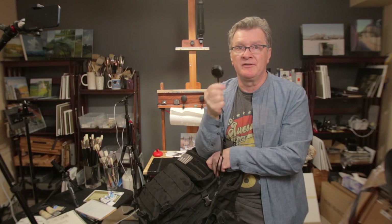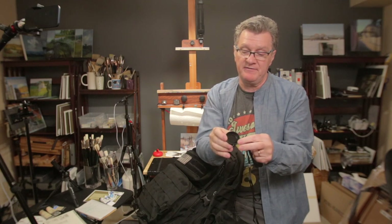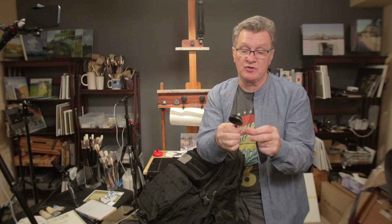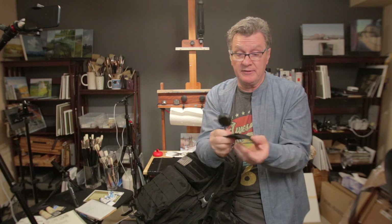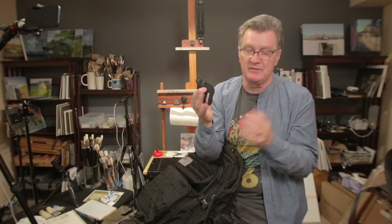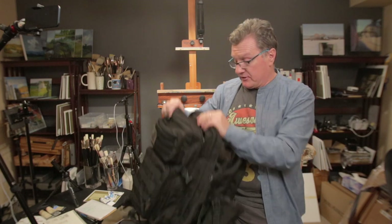I strongly recommend the Tiffen B+W viewing filter — the company is Tiffen and it comes with a small handle. I normally hang it around my neck and pull it out when I'm doubting my values. Everything in my backpack is something I actually use. Items I haven't used three or four times get moved to the car.